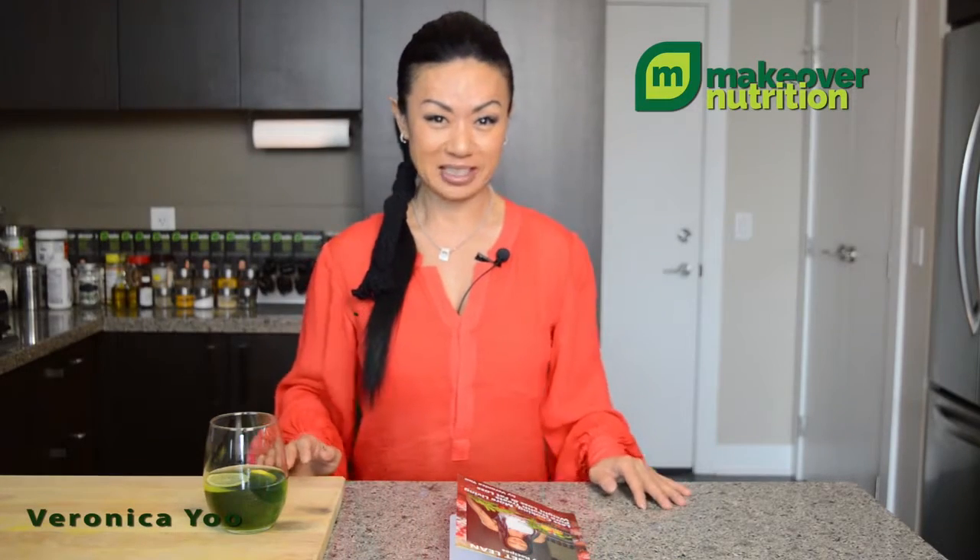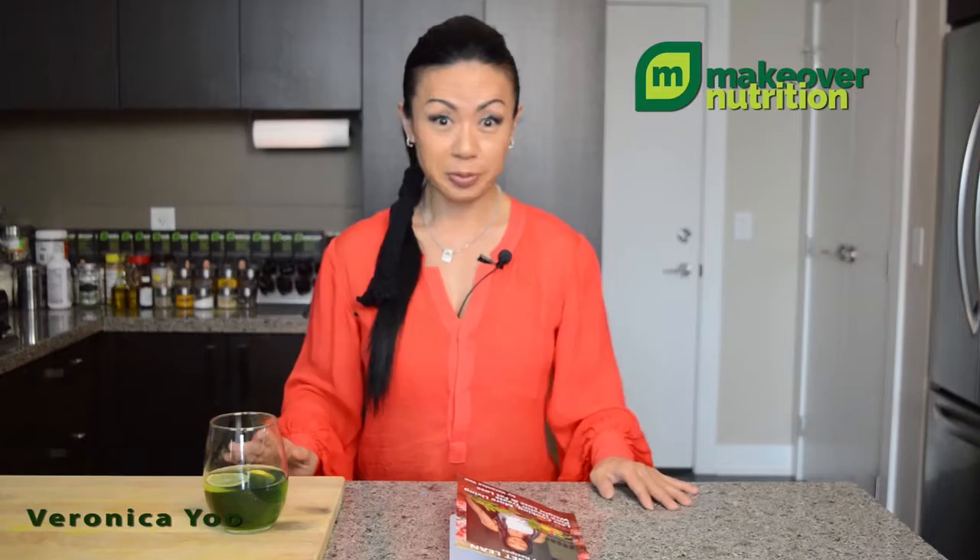Welcome to Makeover Nutrition. I'm Veronica Yu. First off, thank you so much for signing up for this course. I'm so glad I can share all the recipes with you. If you have a sweet tooth and you are looking for something really healthy and delicious to treat yourself with, this course is for you.